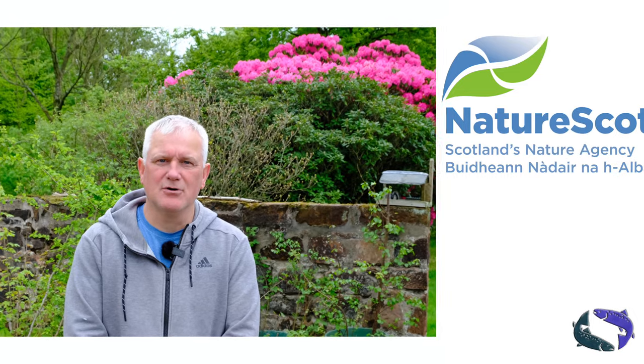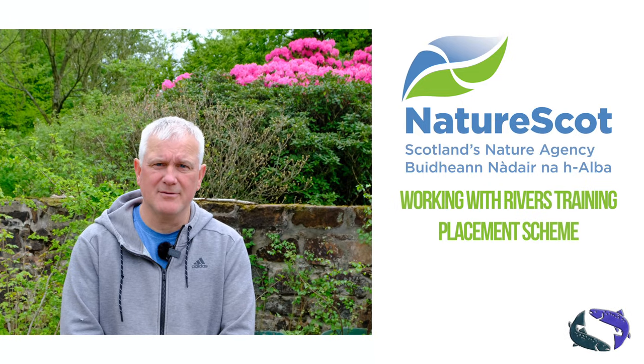I'm Ian Jackson and I have been working with the Ayrshire River Trust through the Nature School, working with the Rivers Programme.